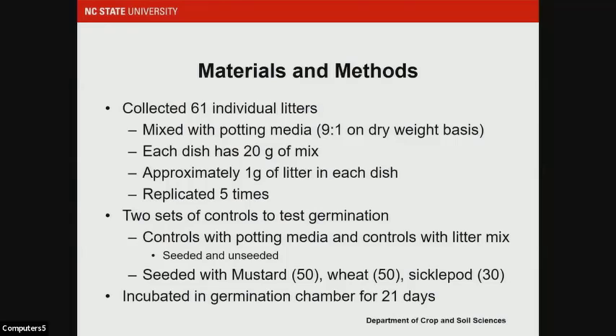We started out looking at these 61 litters in a grow-out study. We initially tried to germinate seeds right out of the poultry litter but found very quickly that due to the high salts content and other issues, we were not able to get anything to germinate — even when spiking weed seeds into it. We knew we had to dilute it because we were seeing a toxicity effect. So we diluted it with potting media, and each petri dish had 20 grams of a poultry litter/potting media mix at a nine-to-one ratio on a dry weight basis, coming to about a gram of litter per dish for each of five replicates.